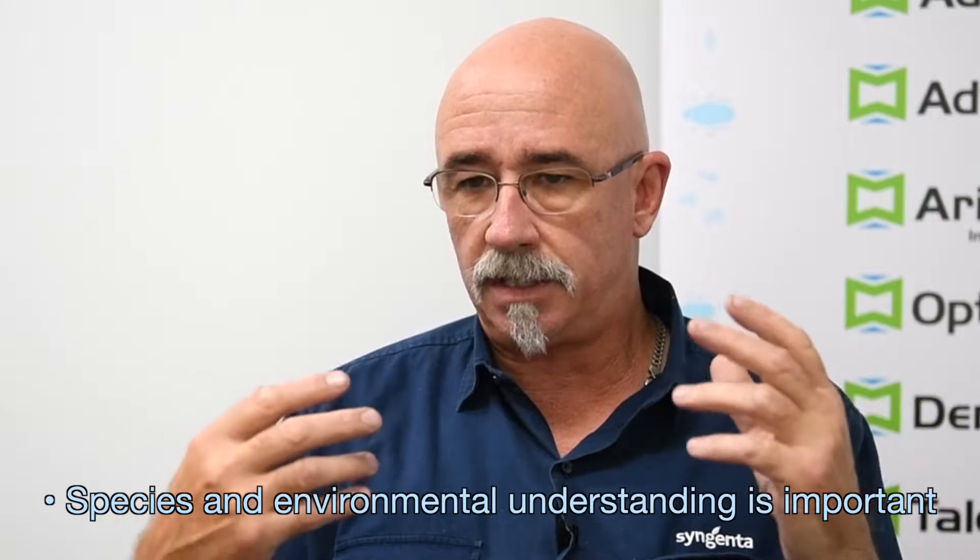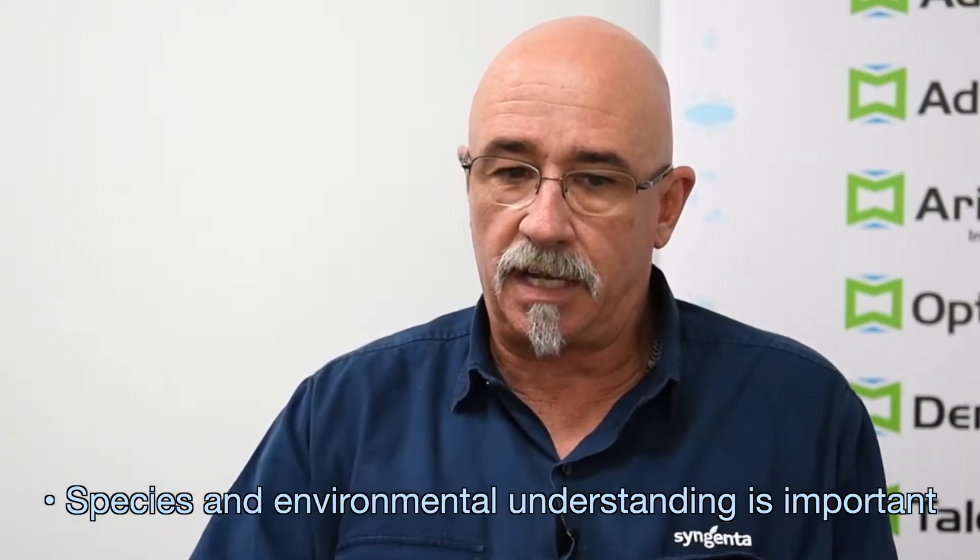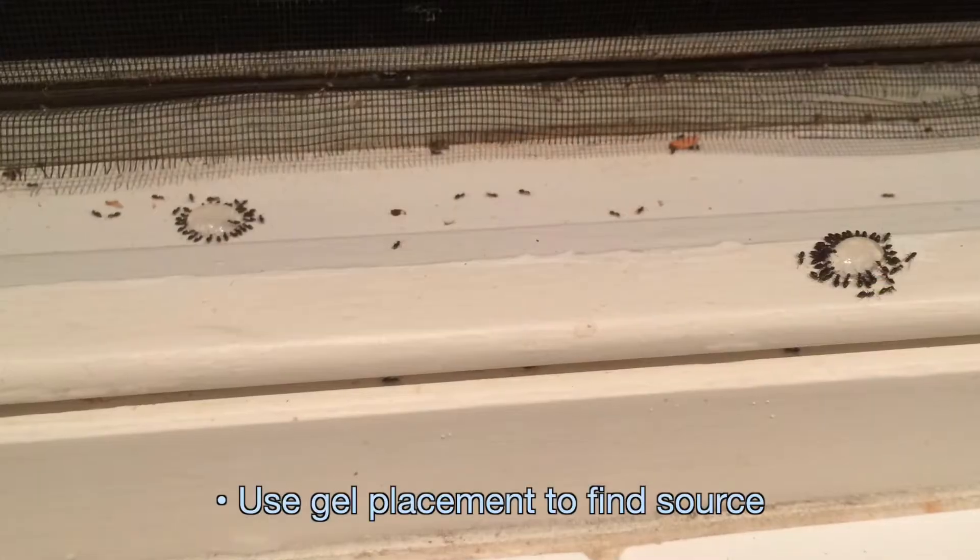The best way to use Advion ant gel is through knowledge of the exact species and how they're running and behaving. You have to understand that it is part of the biology — there's an environmental inspection that has to happen as well. When we do these treatments, I like to utilize two dobs of gel.